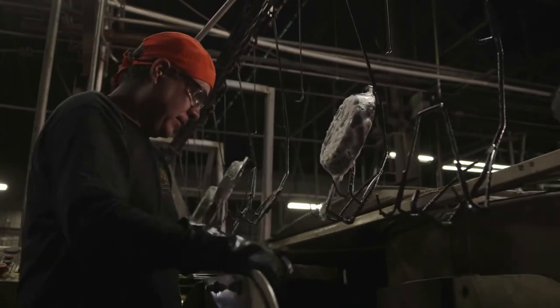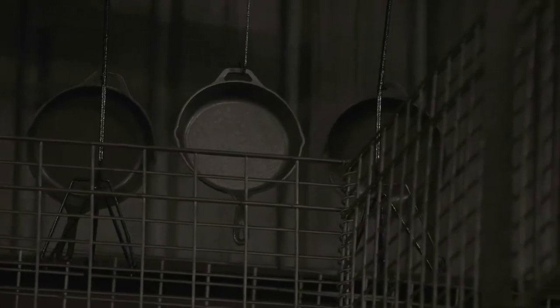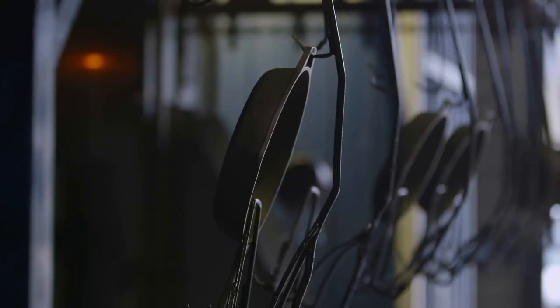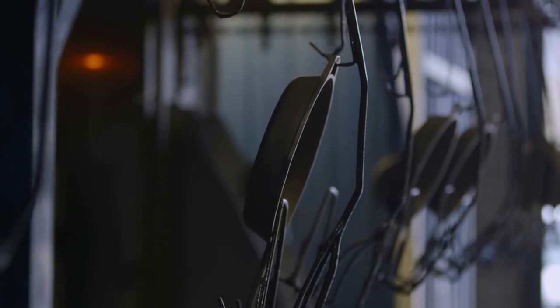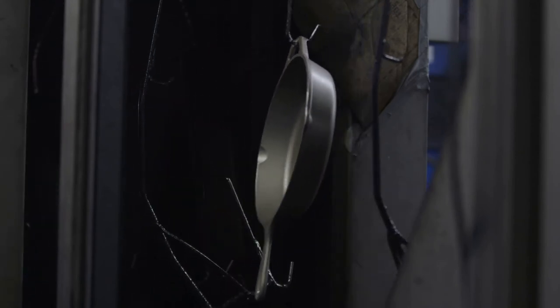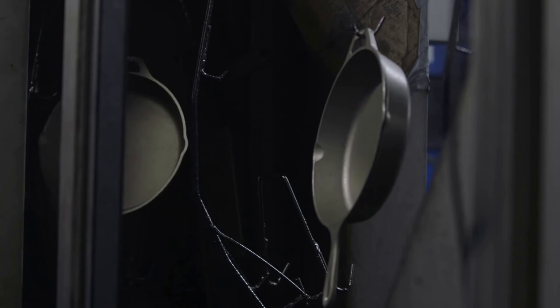Once the cast iron is completely clean, it is hung on a conveyor to be seasoned. First, they go through a hot rinse and then a hot air blow off. This removes the remaining water and soap so that their surface is receptive to the seasoning.